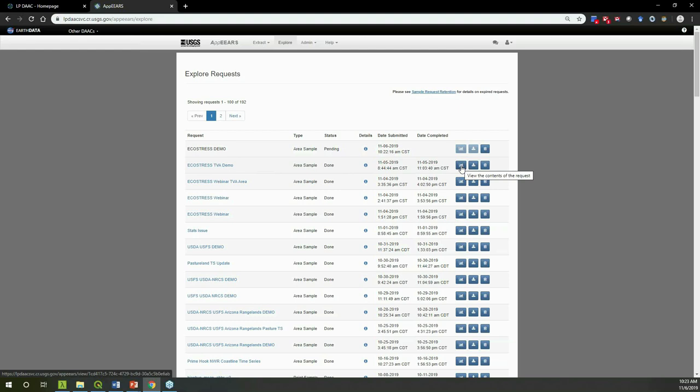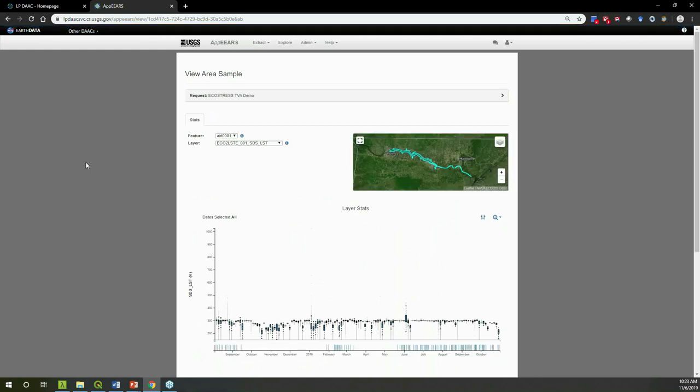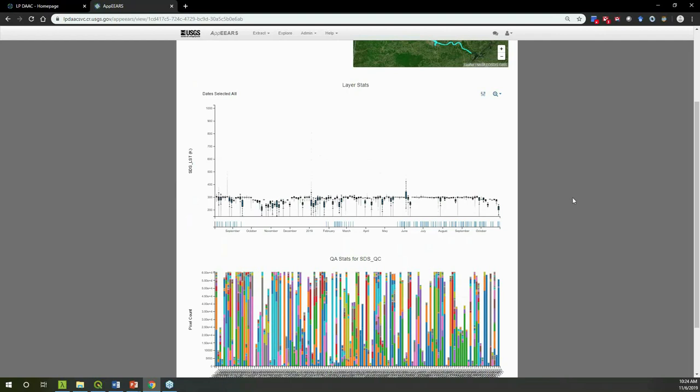Once a request is completed, you can either view the contents or download them. Clicking View brings up the AppEEARS View Area Sample page with interactive visualizations. You can toggle by feature — here we have the single Tennessee River feature, but if you had a multi-feature polygon you could toggle between them — and by layer, choosing which of the requested layers to visualize. Moving down, you'll see a box plot time series showing the distribution of land surface temperature values for your region of interest.